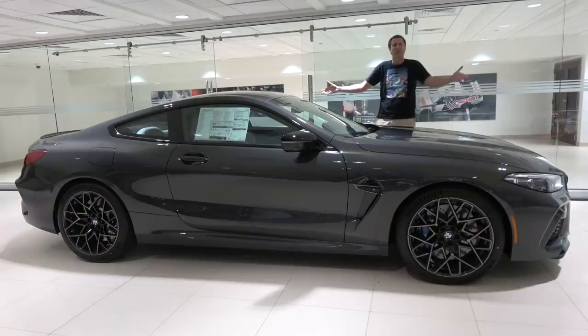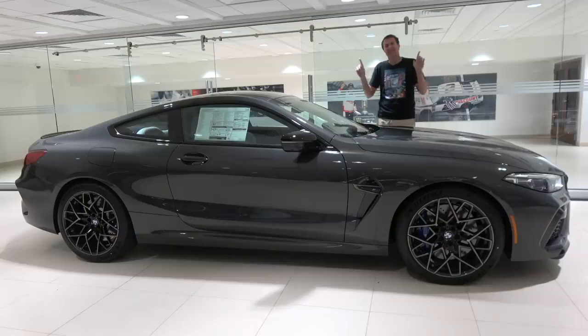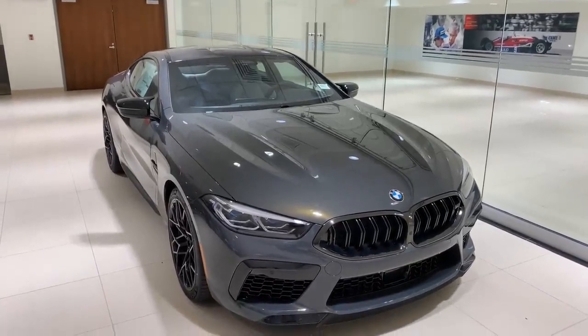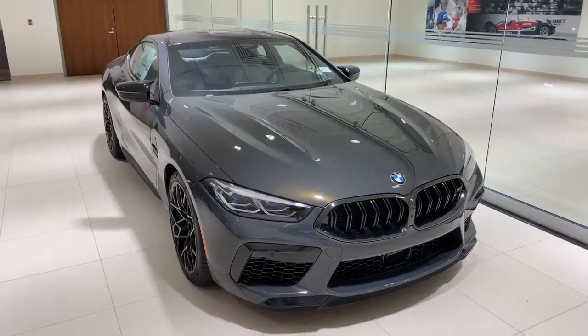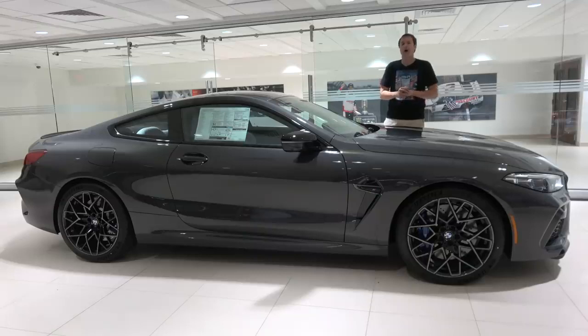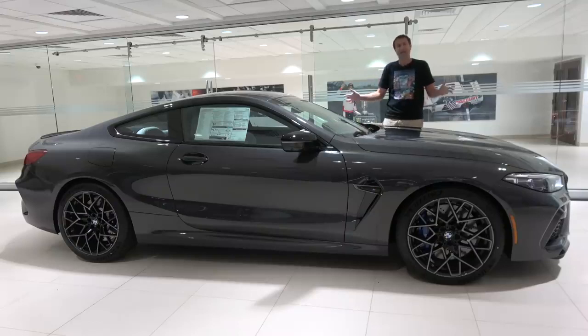This is the 2020 BMW M8 Competition, and it is the ultimate BMW M car. I say this not because it has 617 horsepower and 553 pound-feet of torque, which are huge numbers, but because this one costs almost $160,000, which makes this the most expensive BMW M car on sale today. And today, I'm going to show you what that money buys you.